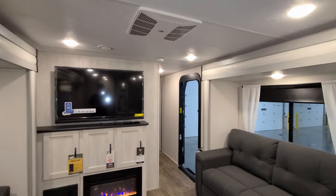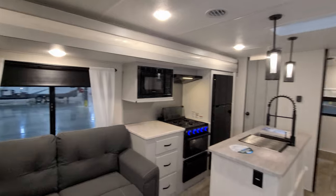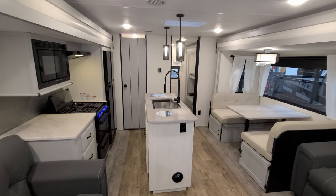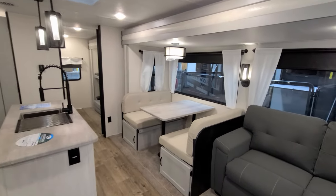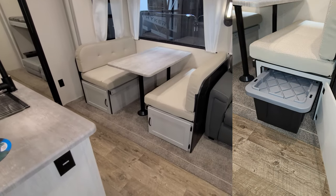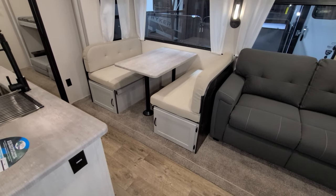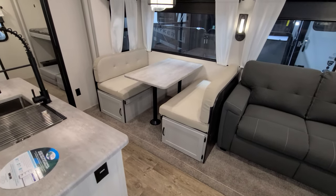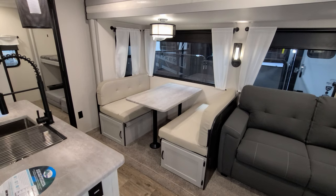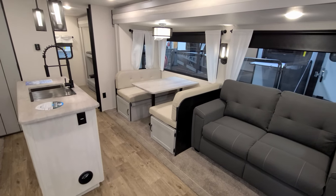Looking up top, you can see LED lights throughout the ceiling. In the center we have our Coleman ducted AC. The unit comes standard with one AC; this one was ordered with an optional second AC you'll see in the rear bedroom. In the kitchen area there's a booth dinette with little doors on the ends that open to reveal plastic tub storage. This area also makes into a bed, sleeping one or two people, so just in the living room and kitchen area you could sleep four to six people comfortably.